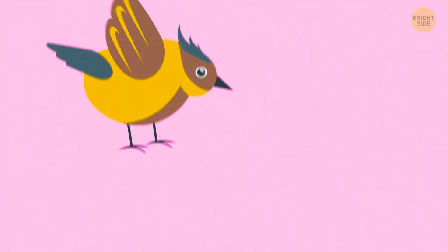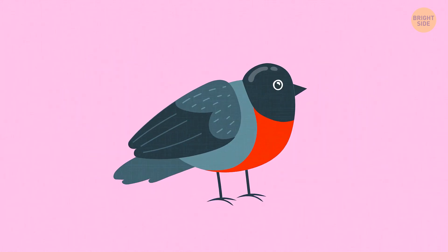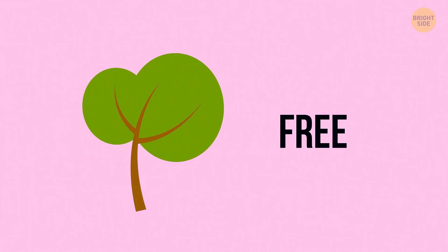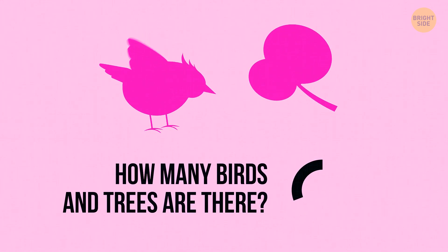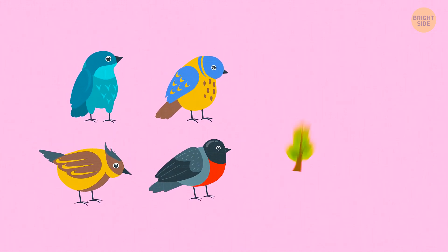Several birds landed on trees — one bird for one tree. But in this case, one of them didn't have a tree of its own. Then they regrouped with two birds sitting on one tree, and after this one tree was left free. How many birds and trees are there? There are four birds and three trees.